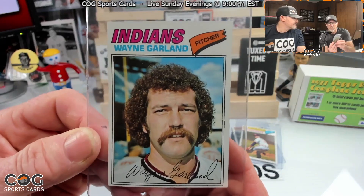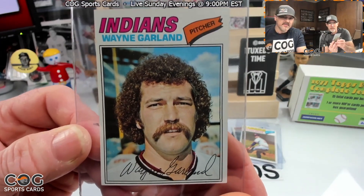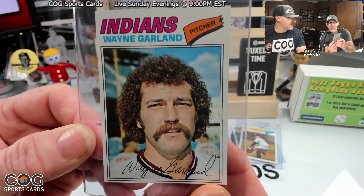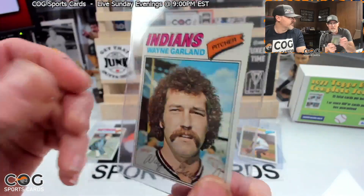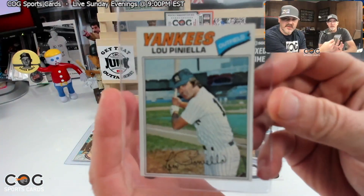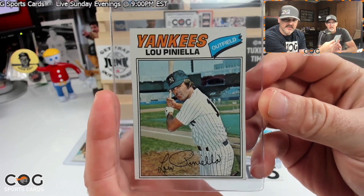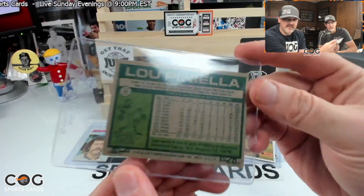Wayne Garland — he's got a perm or something, got the chops going, a little Fu Manchu, handlebar mustache. Card number 33 — big time. Then Lou Piniella, outfield, Yankees, card number 96.